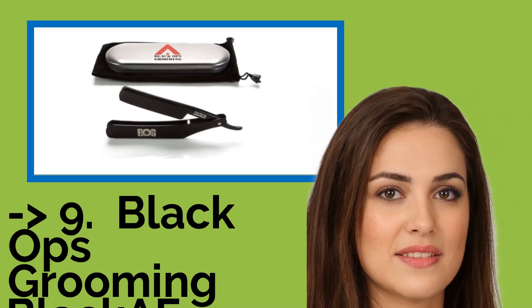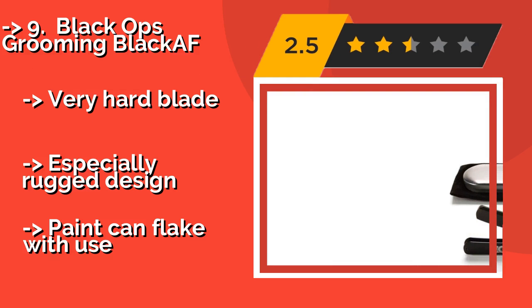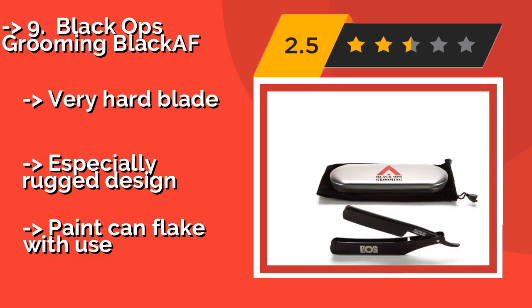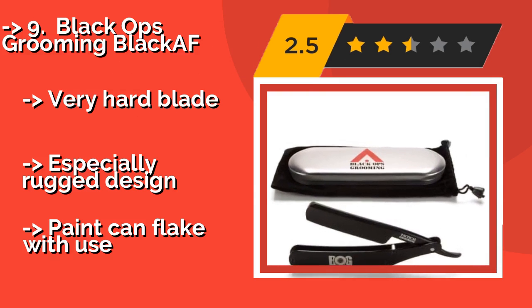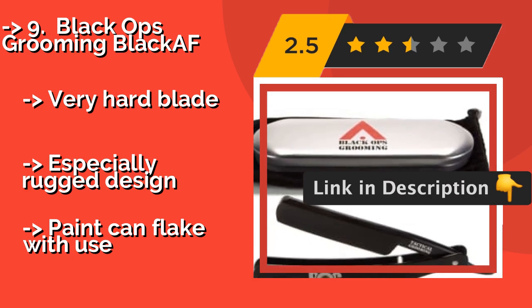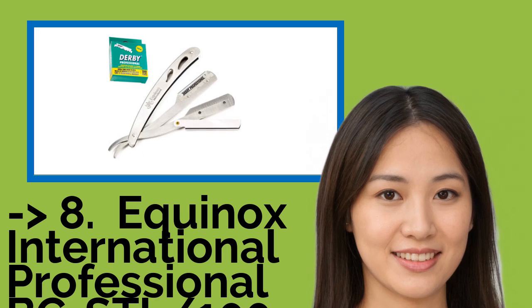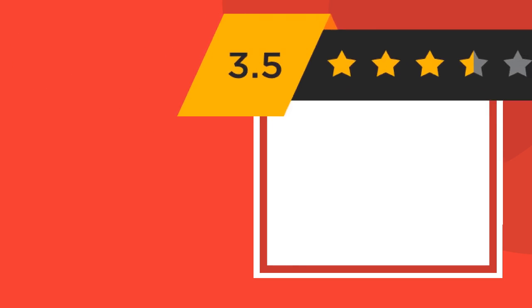Number nine: Black Ops Grooming Black AF, around $34. It comes with a fine edge and is shave-ready, so you won't have to waste time stropping before you can put it to use. The padded carrying case makes it easy to slip in your bag, ensuring you can look great on the road. It has a very hard blade and an especially rugged design, but the paint can flake with use.